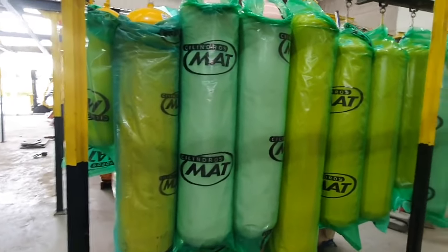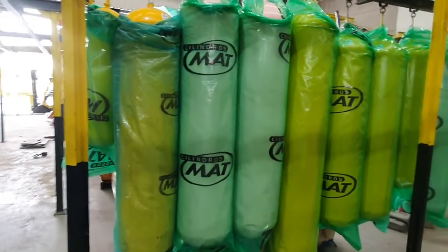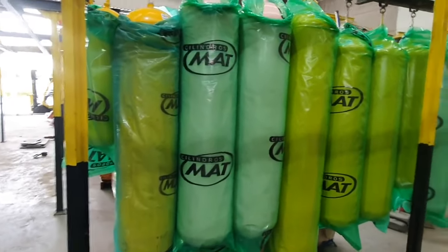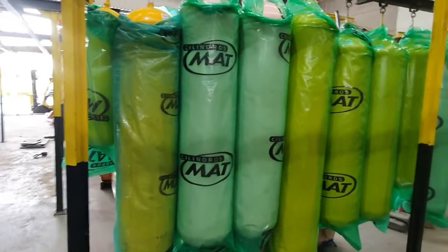And look at all of that section too — this is just from today's production! After coming down the conveyor, the cylinders pass through here and receive a plastic protective cover to protect the paint, and then they're placed onto those pallets for delivery to clients.